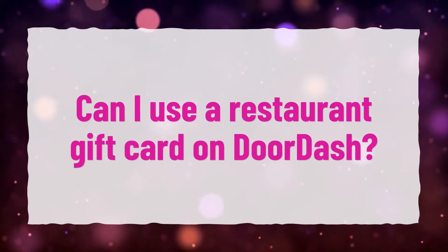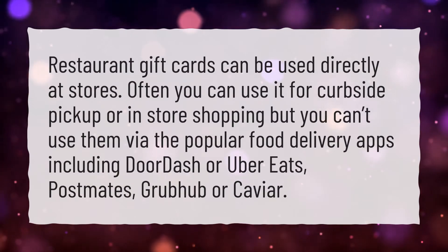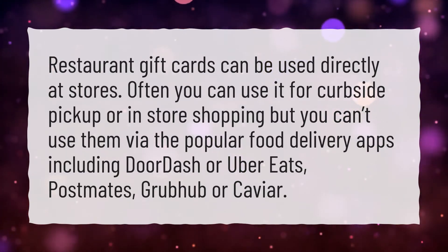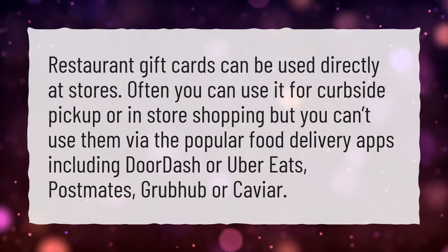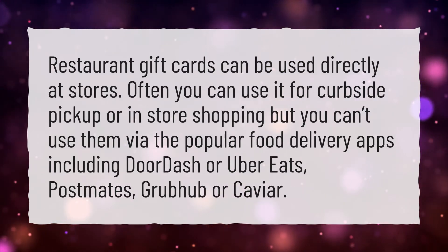Can I use a restaurant gift card on DoorDash? Restaurant gift cards can be used directly at stores. Often you can use them for curbside pickup or in-store shopping, but you can't use them via popular food delivery apps including DoorDash, Uber Eats, Postmates, Grubhub, or Caviar.